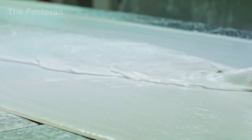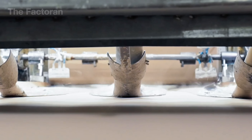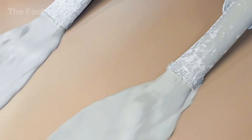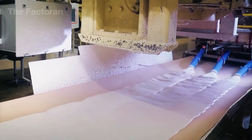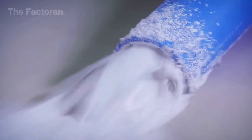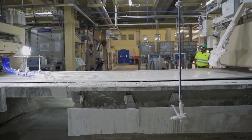Right after that, the gypsum slurry is powerfully sprayed onto the flattened paper surface. High-speed nozzles spread the slurry evenly, forming a continuous and uniform layer. This allows the gypsum core to bond tightly with the paper, laying the foundation for a complete drywall panel.